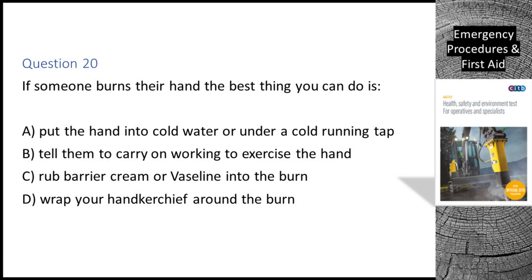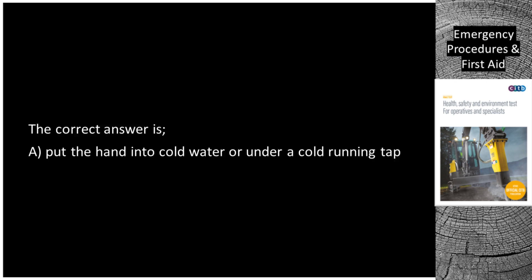Question 20. If someone burns their hand, the best thing you can do is: A. Put the hand into cold water or under a cold running tap. B. Tell them to carry on working to exercise the hand. C. Rub barrier cream or Vaseline into the burn. D. Wrap your handkerchief around the burn. The correct answer is A: put the hand into cold water or under a cold running tap.